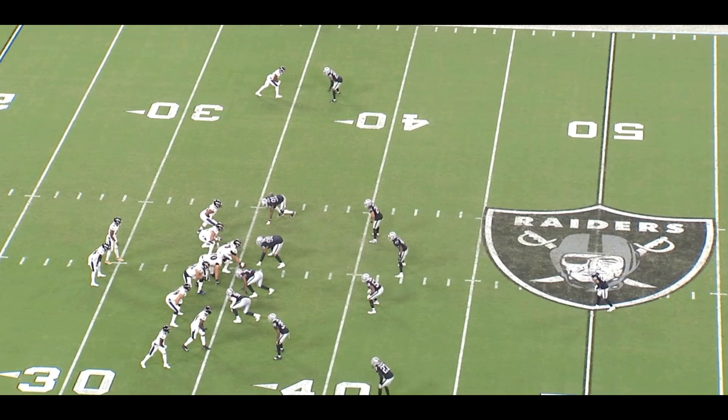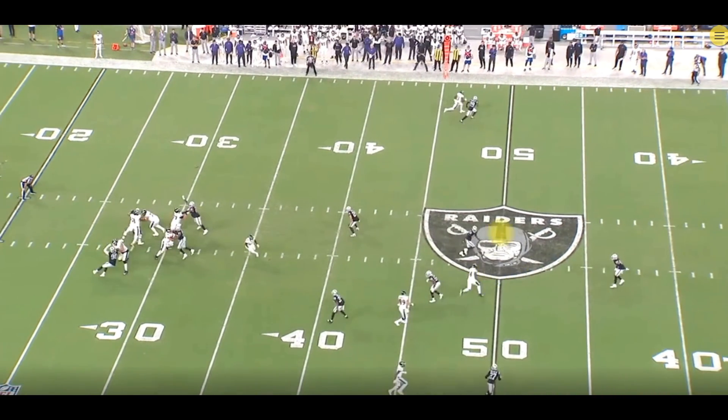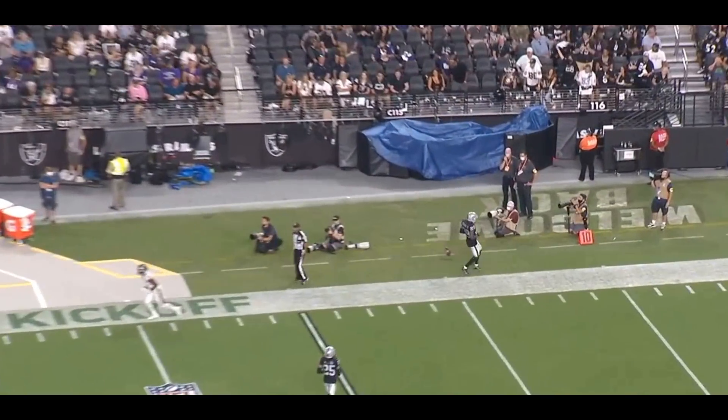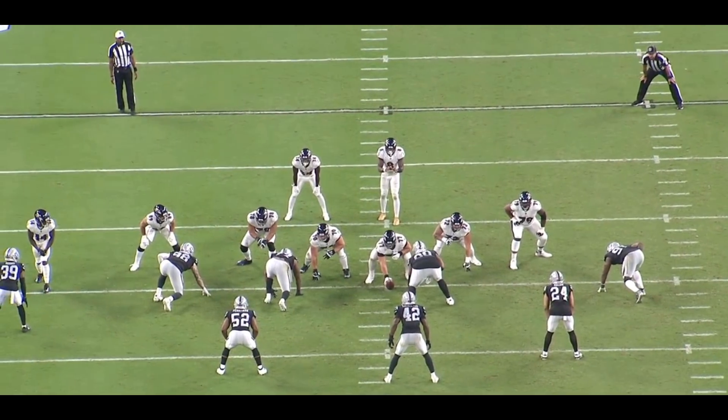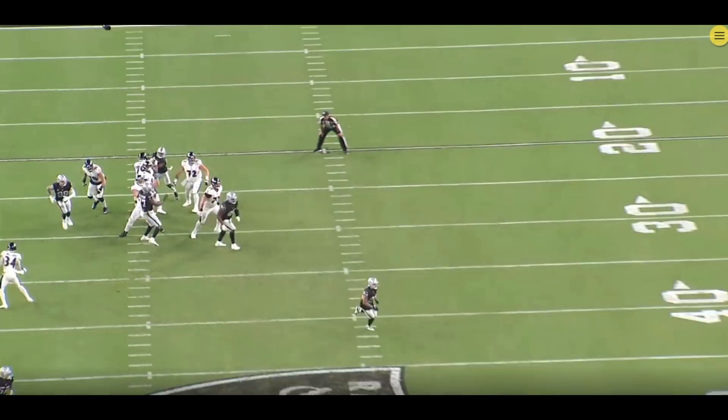In this next play, the Raiders are playing nickel defense with their typical cover three shell. The Ravens are going to run a cover three beater — they get Sammy Watkins to run a crossing pattern, which forces Corey Littleton to run with him. The receiver runs the crossing pattern and the linebacker does a great job, sticking with him and not allowing anything to happen. Lamar just lobs it up and it's a bad throw — the ball falls out of bounds. You have to have linebackers like Corey Littleton who can run with guys crossing the middle of the field.